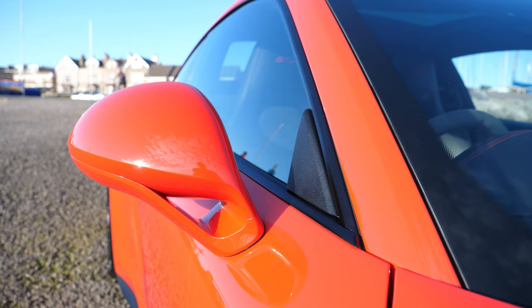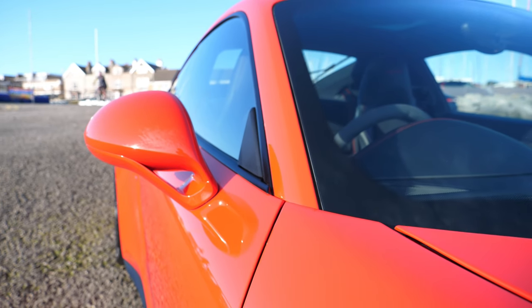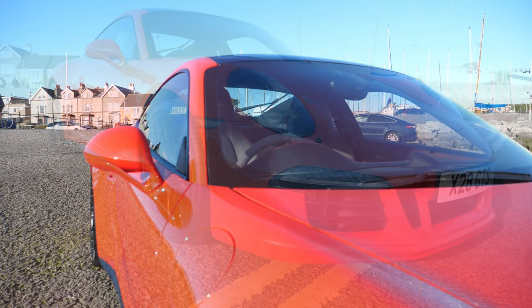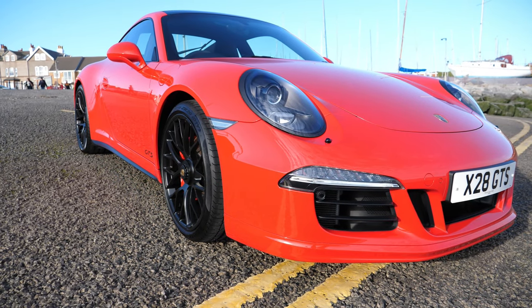The paint finish is like liquid glass and should stay looking like this for years to come if it's properly looked after. New owner John — if you're watching.